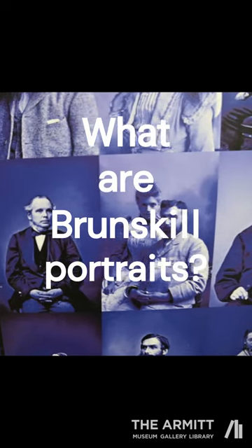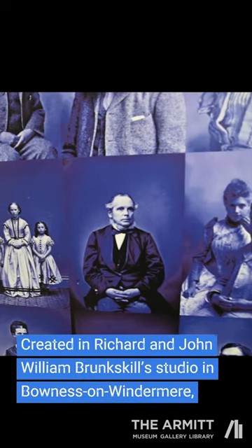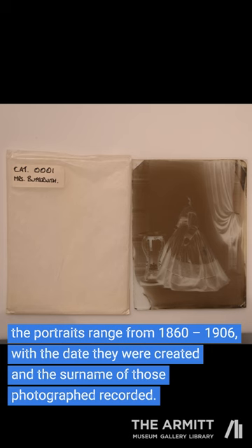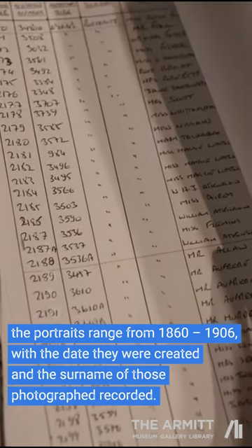What are Brunsgill portraits? Created in Richard and John William Brunsgill's studio in Bowness on Windermere, the portraits range from 1860 to 1906, with the date they were created and the surname of those photographed recorded.